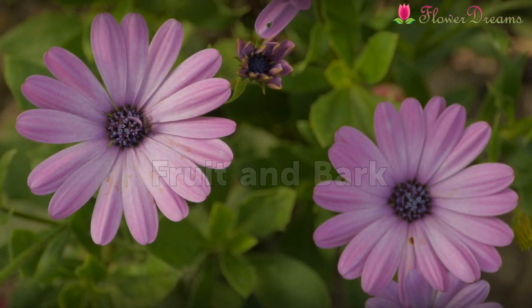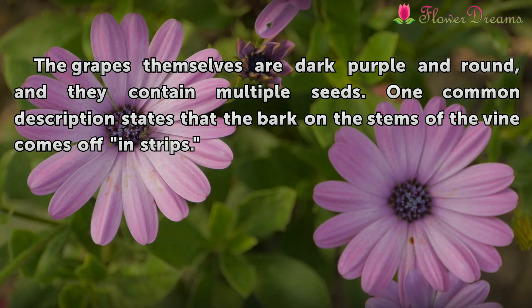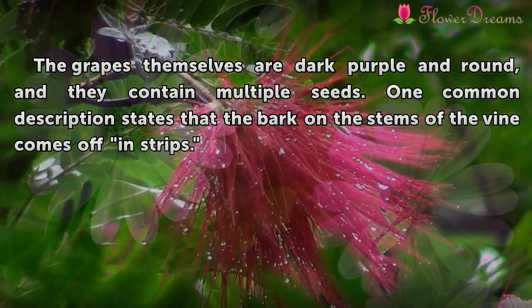Fruit and Bark. The grapes themselves are dark purple and round, and they contain multiple seeds. One common description states that the bark on the stems of the vine comes off in strips.